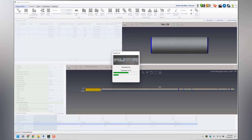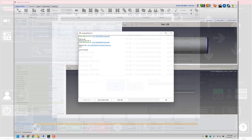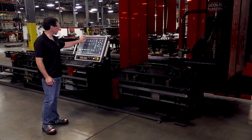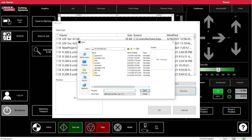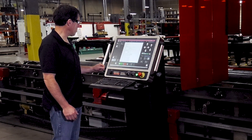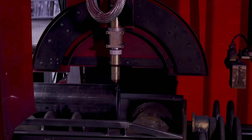Once the G-code file is generated, it's automatically placed on the hard drive of the Vernon computer. All you have to do at that point is go over, pick that job and run it. We're just going to select the job tab, select job. The file we just created is at the top of the list. We load it in and it's ready to run. At this point, you just hit run job — off it goes.